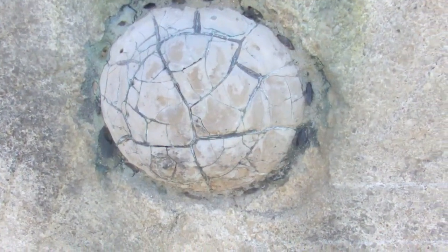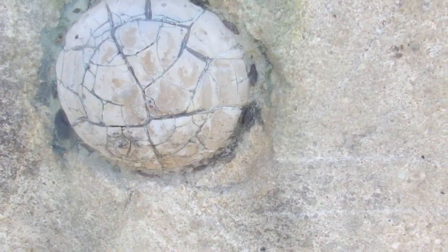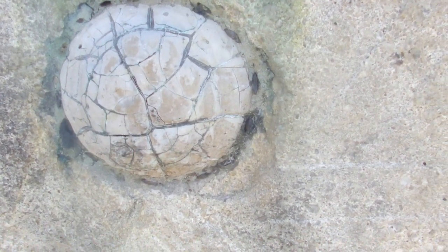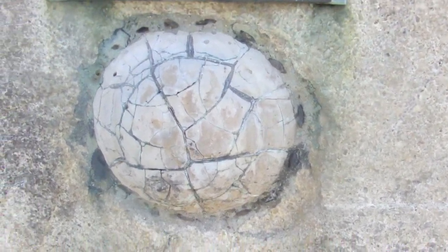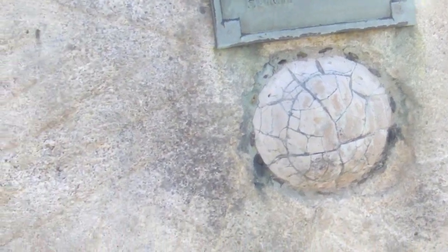Alrighty. You see that? That's an example of the Turtle Stones. Science doesn't have any answers as to how the Turtle Stones were created.